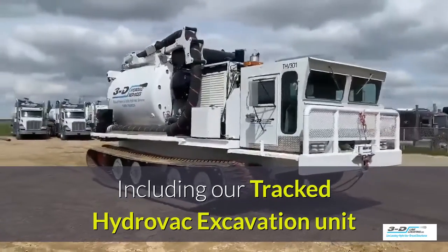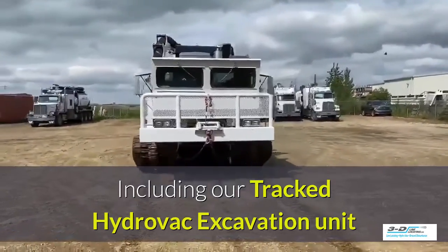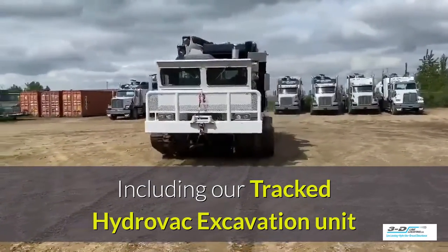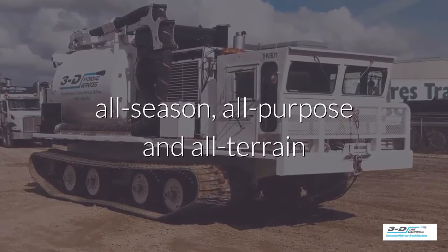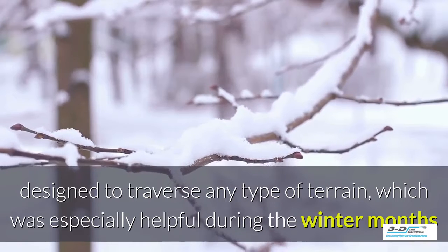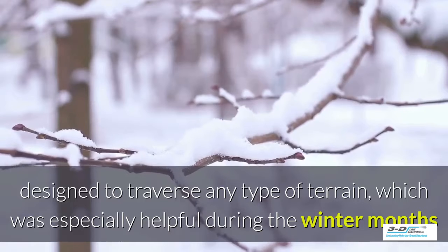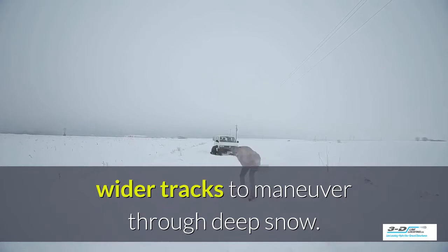This is the perfect solution when a typical wheeled Hydrovac will not serve the purpose — it goes where the others can't. These are designed for all-season, all-purpose, all-terrain use. These tracked Hydrovacs are designed to traverse any type of terrain, which has been especially helpful during the winter months and spring thaw. Their wider tracks are able to maneuver through deep snow.